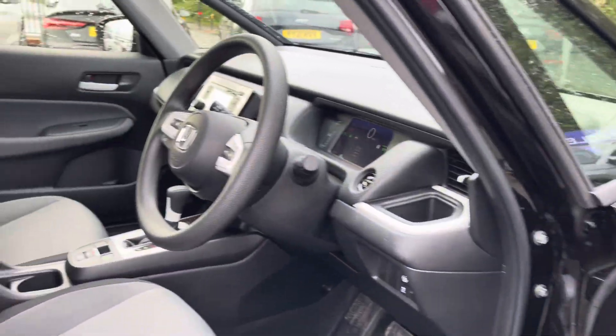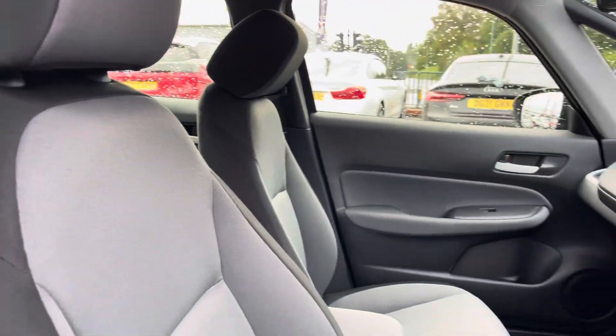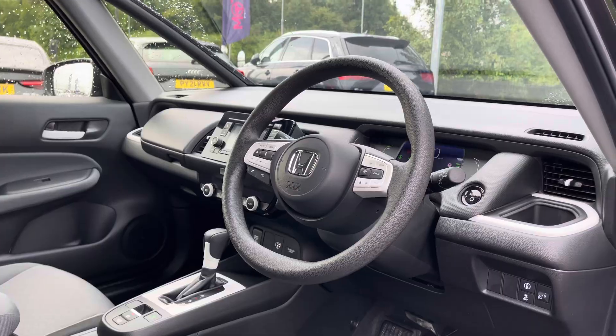Making our way into your front interior, the Jazz is very spacious inside, so there's plenty of room for driver and passenger, and that two-tone cloth does add a bit of personality to the cabin.